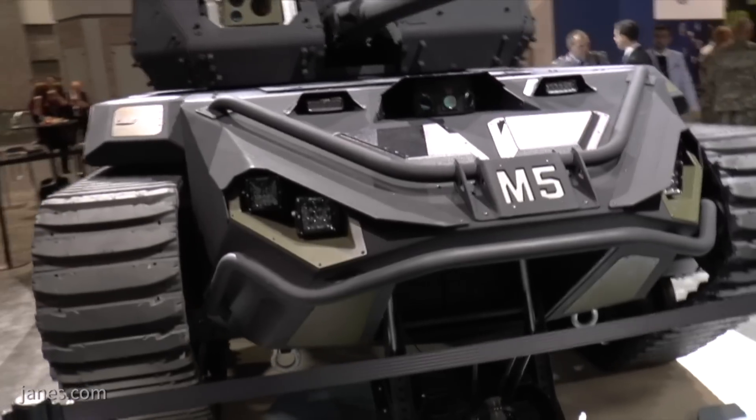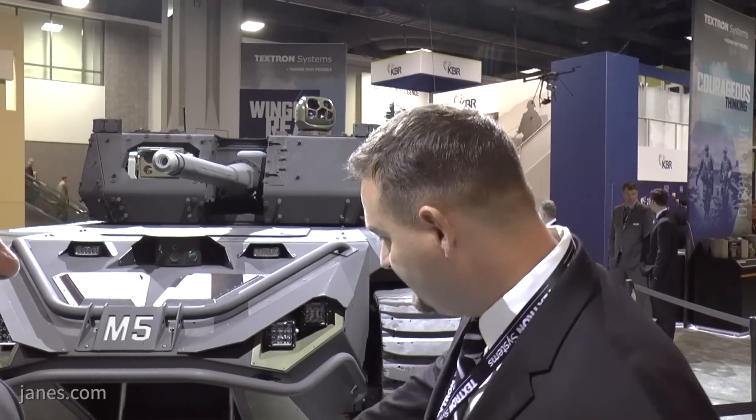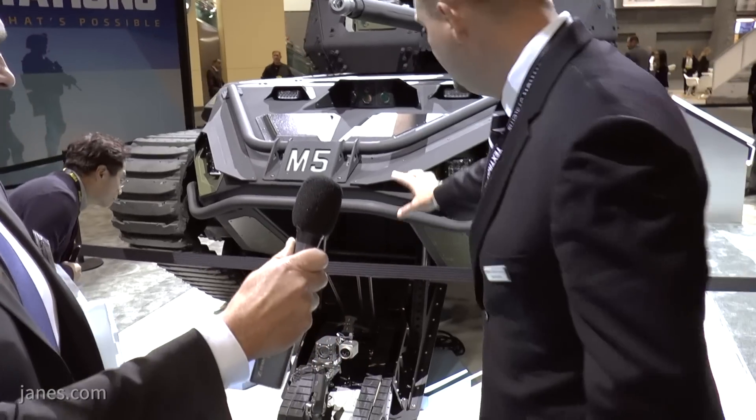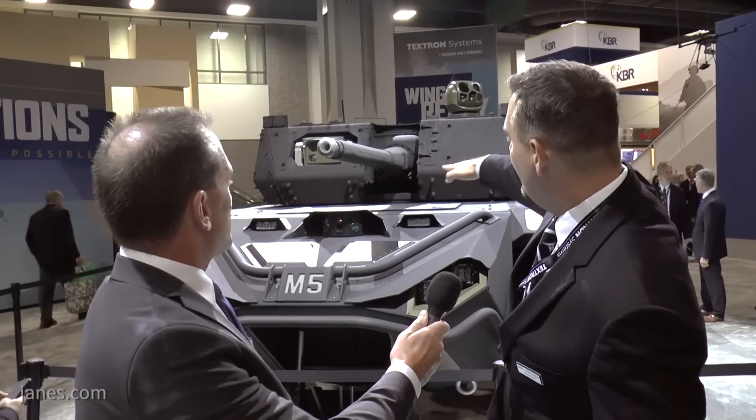One of the unique things with the Ripsaw M5 platform is it's very modular, allowing you to set it up with different appliqué kits depending on the mission. You can put a UAS on it, you can put an aerial system on it, you can put a ground robotics marsupial — a robot that actually comes out of the front of the M5 — and that allows for ground situational awareness. You can also put an RWS on it, or take the weapon off for a flat deck, allowing the user to use it in many different scenarios.